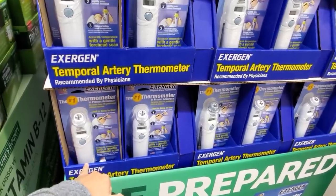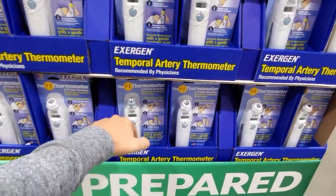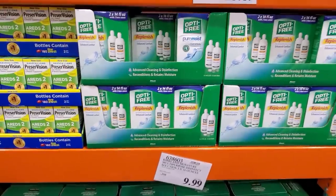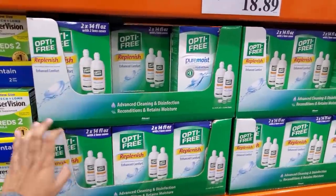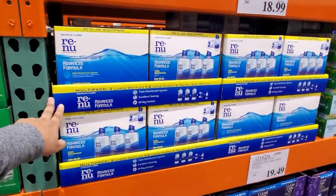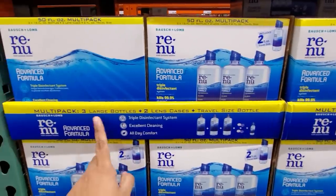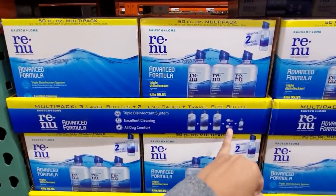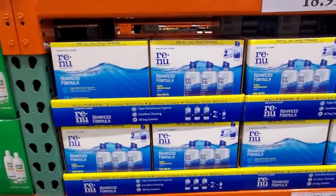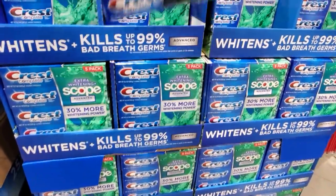$18.50. I did lose mine — somebody borrowed it and they never brought it back. I do need a new one — $18.50. So if you wear contacts, you can find solution here for $18.89 and you will get two. They also have Renu for $18.99 — you get three large bottles, two lens cases, and a little travel one to put in your handbag. Not bad for $19. $9 for a five-pack, which is not bad.